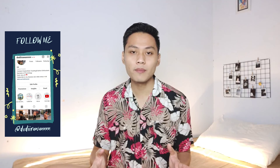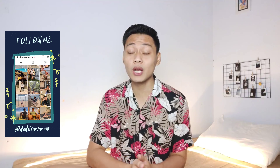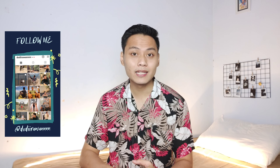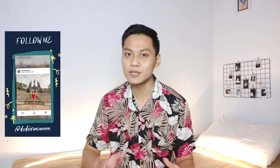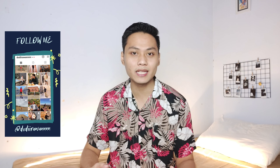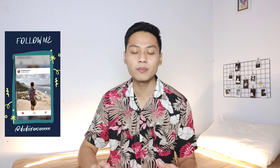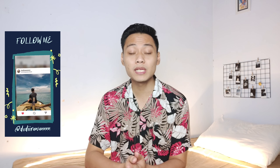Sebelum masuk ke videonya, buat kalian yang salah fokus sama baju yang aku pake, ini aku pake baju pantai yang udah aku buat videonya. Buat kalian yang belum nonton, aku bakal kasih linknya di pojok kanan atas video ini atau di akhir video. Jujur, untuk membuat video kali ini aku cukup excited banget karena ini merupakan video kedua untuk haul baju branded sisa eksport. Dan untuk video ini aku lebih excited lagi karena bajunya bener-bener bagus, pas di badanku, dan harganya bener-bener terjangkau. Jadi langsung aja kita lanjut ke video haul-nya.